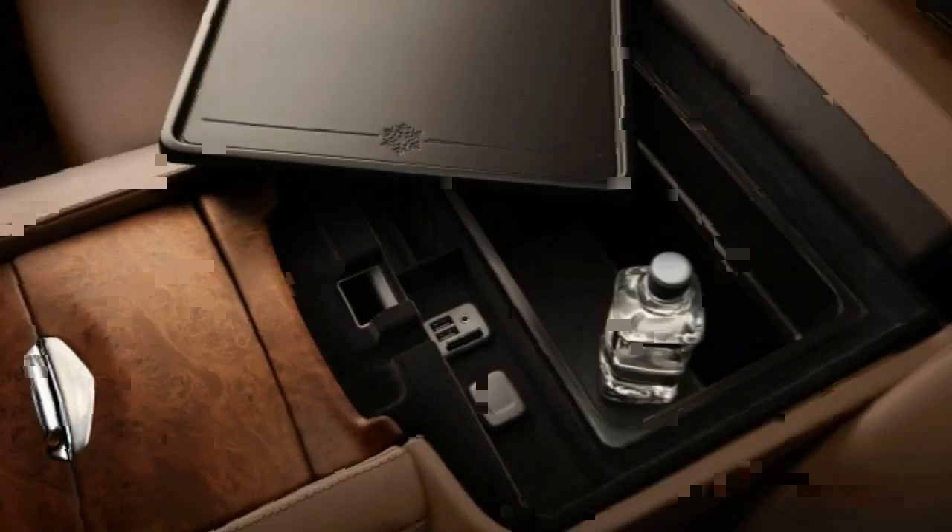One of the centerpieces of the Escalade's interior is the CUE infotainment interface, set in a beveled pod in the middle of the dashboard. We find it aesthetically pleasing and are encouraged that Cadillac has taken notice of user complaints about the system's sometimes balky operation in past model years, providing a quicker processor and other upgrades for 2016 designed to make it more responsive.